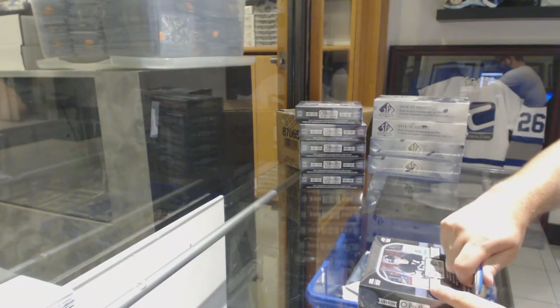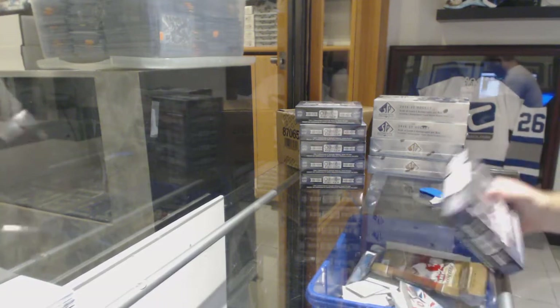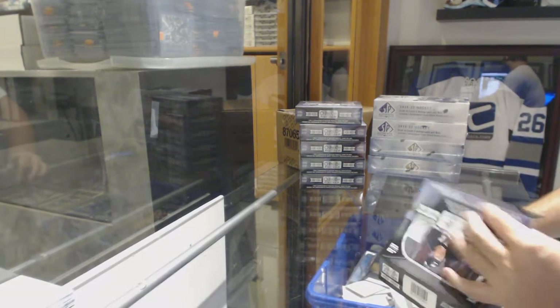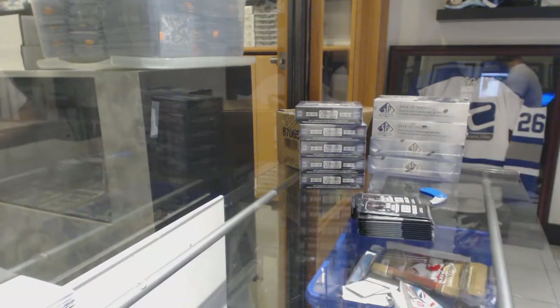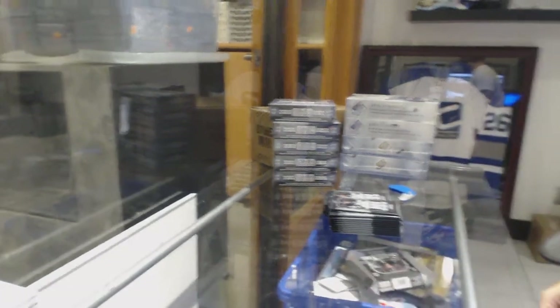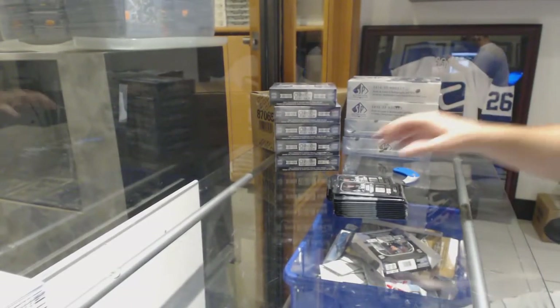Here we go, 86-10, six box half case of Platinum — or six box break, not even a half case. Alright, let me just get the cameras going; Ash always has a different angle than I do.